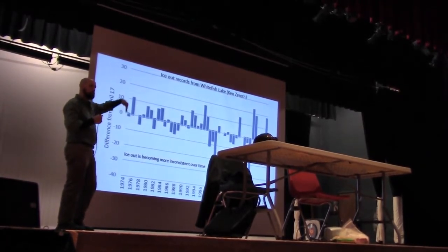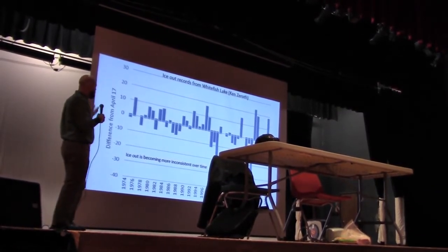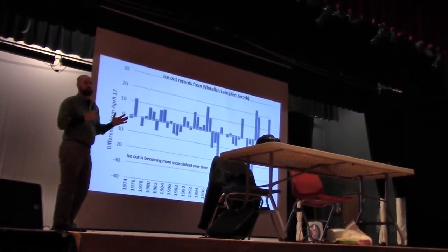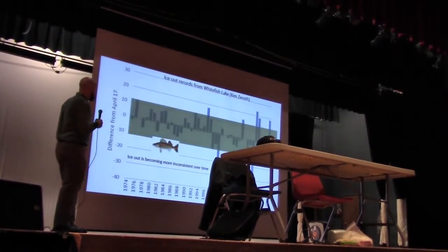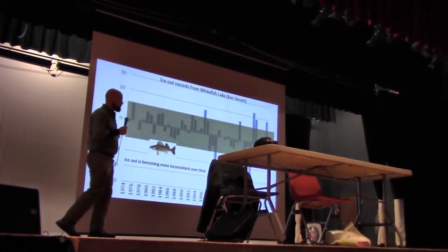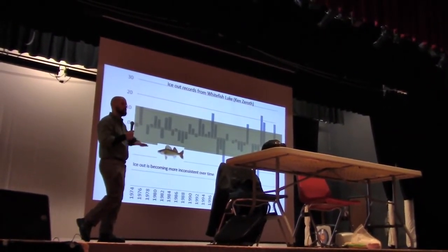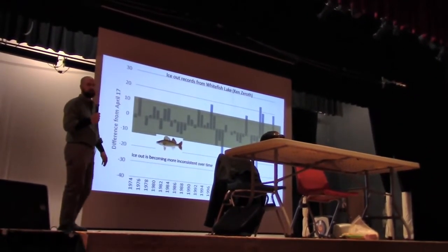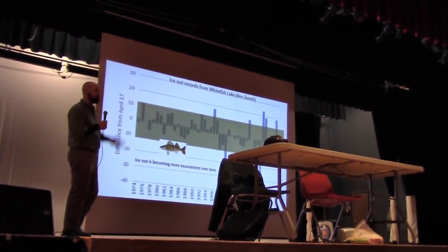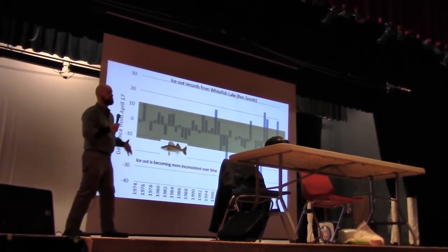Any bars that go below that is an ice-out date that's earlier than April 17th. It's hard to pick out a lot of real defined patterns here — it's not that ice-out is earlier every single year now than it used to be. If you look at this, from the 70s to the 80s and early 90s, ice-out pretty much always happened in a fairly narrow span of time that was plus or minus about 10 days from April 17th. Then things started getting weirder, and they started falling outside of that range more and more often — not always earlier, not always later, but sometimes much earlier and sometimes much later.